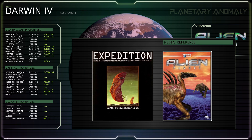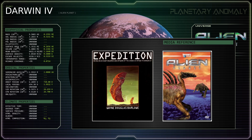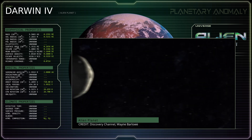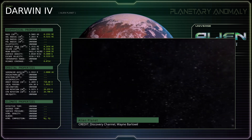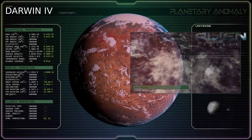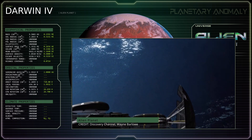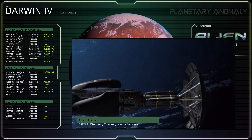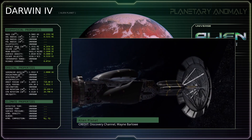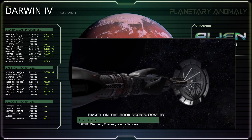Serving as the focus of the 1990 book Expedition by Wayne Barlow and later the 2005 speculative biology documentary Alien Planet, Darwin IV is depicted as being the first extraterrestrial life-bearing world to be explored by humanity. In this hypothetical scenario, an enormous space probe named Von Braun is sent on a 42-year journey to a nearby planetary system after Earth-based telescopes identified one of the exoplanets within the system as being potentially habitable.